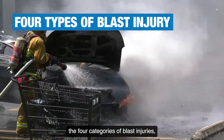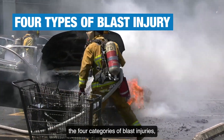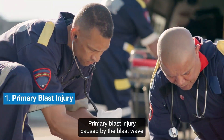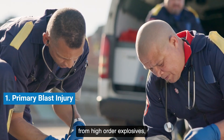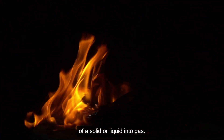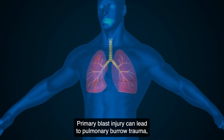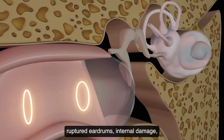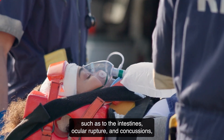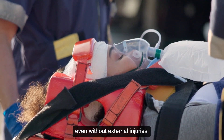EMS providers must understand the four categories of blast injuries, which have distinct mechanisms and effects. Primary blast injury, caused by the blast wave from high-order explosives resulting from the detonation of a solid or liquid into gas, can lead to pulmonary barotrauma, ruptured eardrums, internal damage such as to the intestines, ocular rupture, and concussions, even without external injuries.